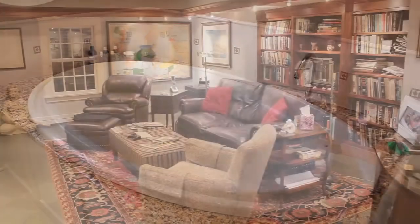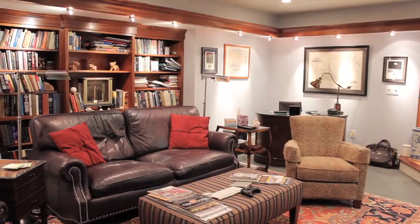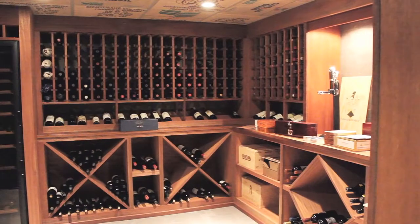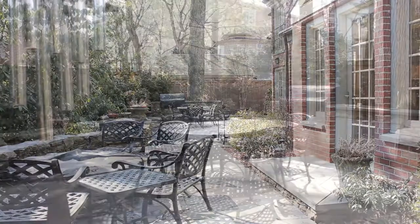The finished basement is highlighted by a sunken media room with a wet bar and custom built-ins and also offers a laundry room, fitness center, and temperature-controlled wine cellar. The fenced-in backyard showcases a stone patio featuring a gas fire pit.